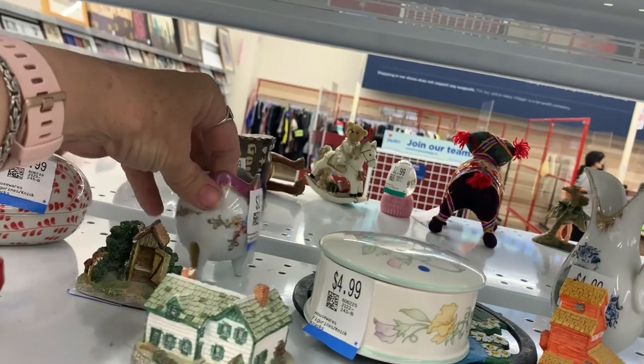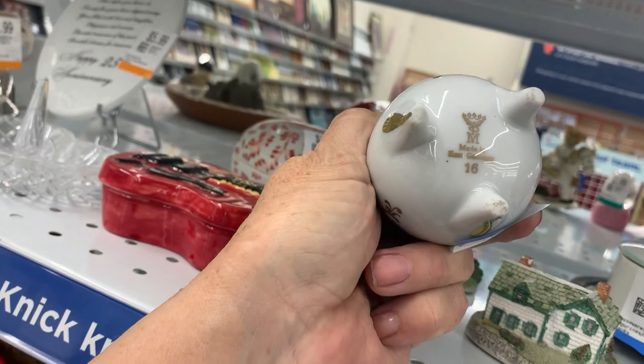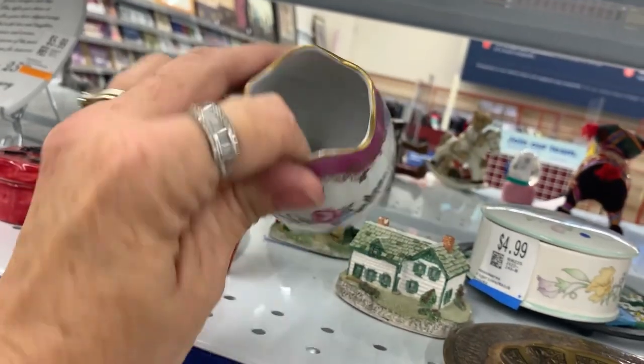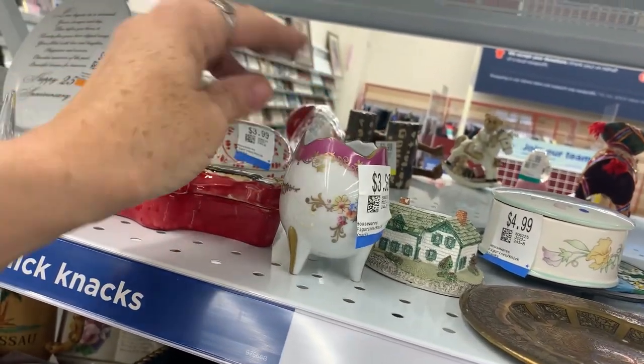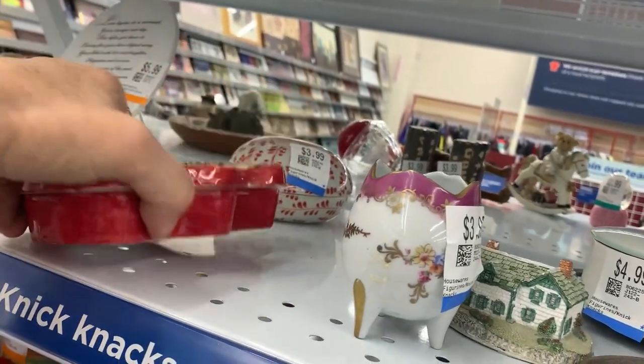Oh hello, what are you? Made in East Germany — $3.99, doesn't have any chips. I kind of like that. I'm going to double check that one as well.